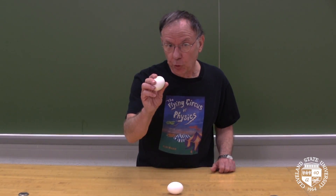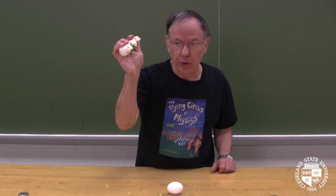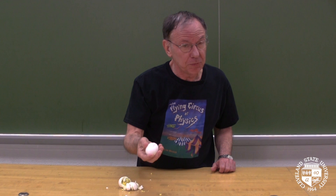You get wobble. Hard-boiled egg — nice and solid, and it spins really nicely. Hard-boiled. Fresh egg doesn't spin very well.